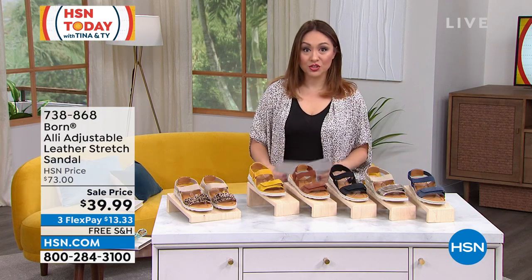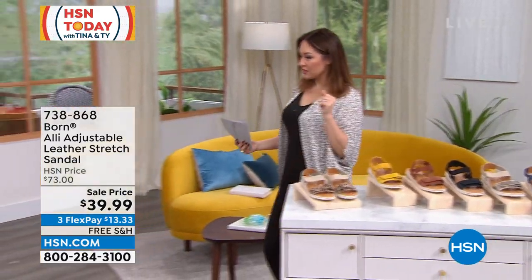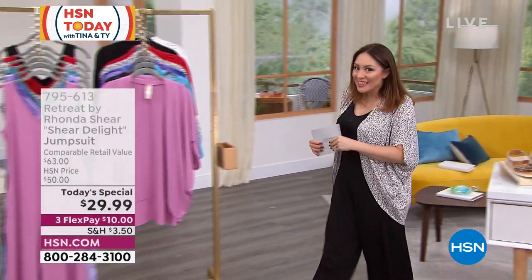Speaking of the outfit Nettie was just wearing — if you are like, oh my gosh, that's so cute — it's our Today Special. About 13,000 available.